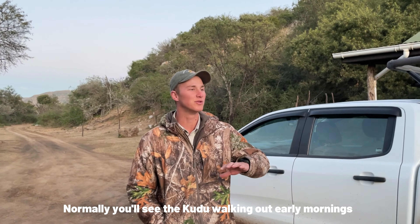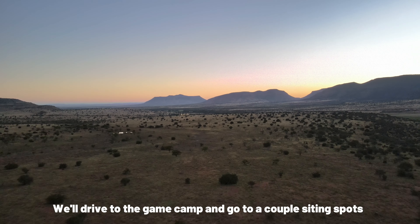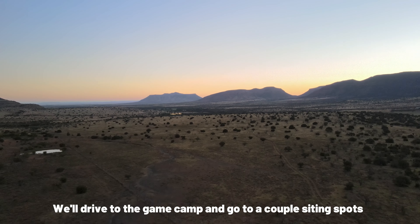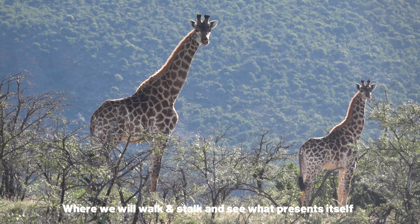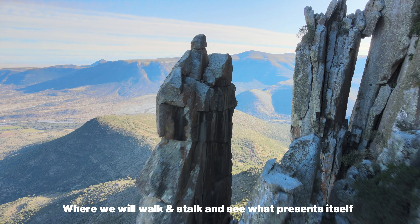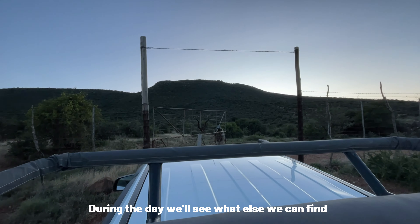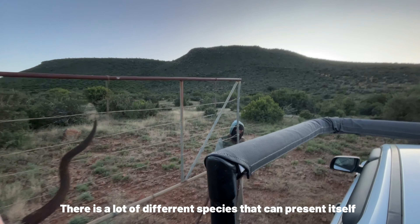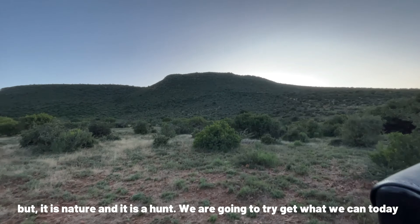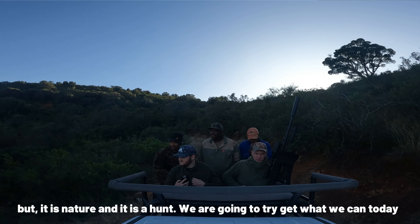Normally the kudu are early morning to see them walking out. We'll drive to the game camp and go to a couple of sighting spots where we'll walk and stalk the animals and see what we can find and what the land provides us. After that during the day we'll see what we can find. There are a lot of different species that can present itself, but it is nature so it's a hunt and we're going to try and get what we can today.